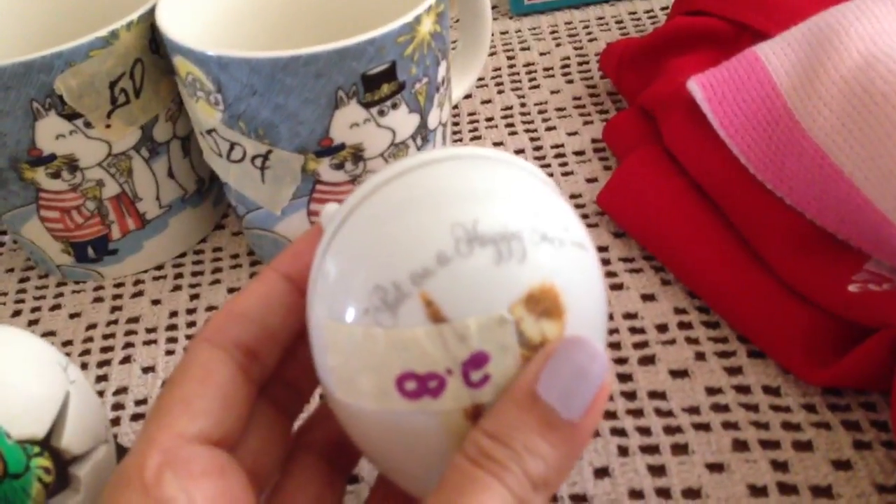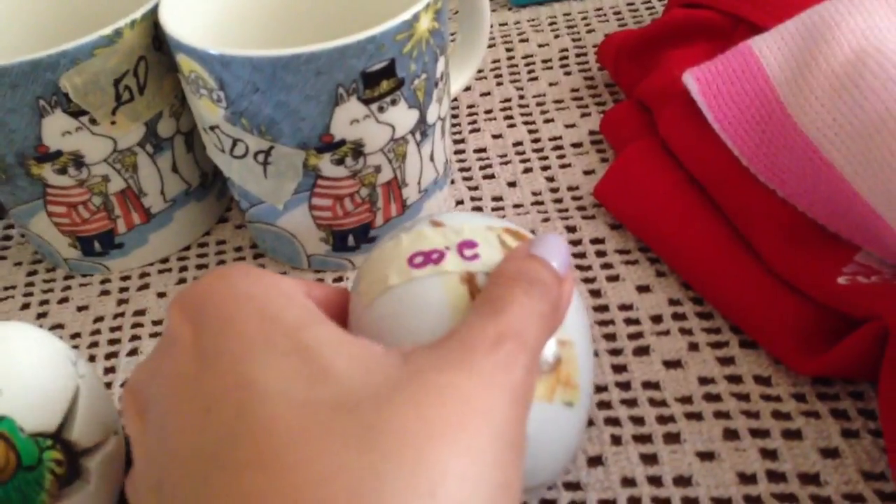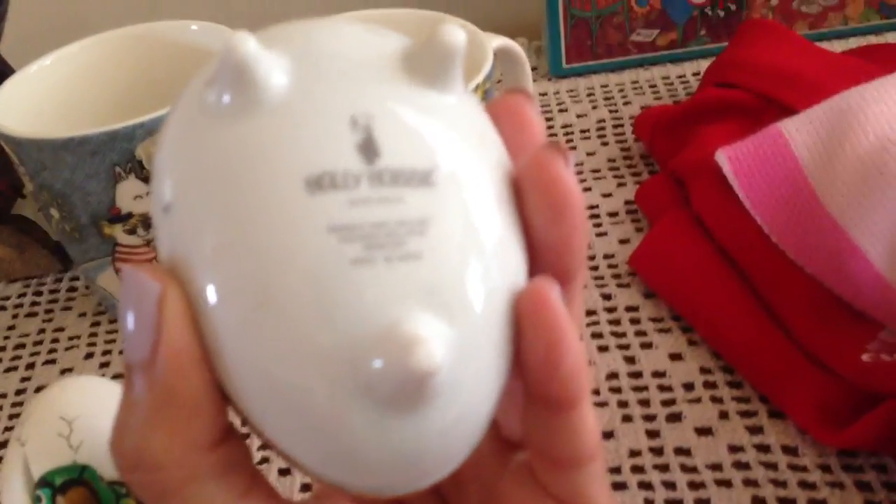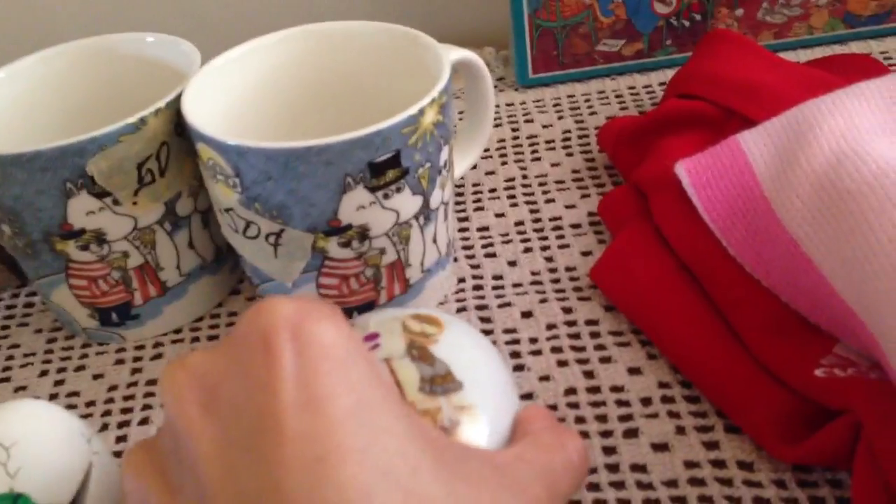I also picked up this little trinket box — it's a Holly Hobby that says 'Put on a Happy Face.' This is from 1973 and it's made in Japan, and it's footed, so hopefully this will do well.